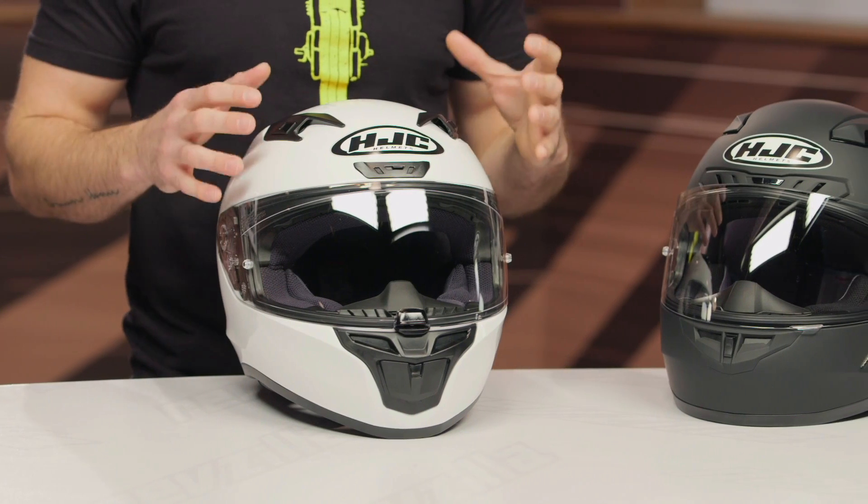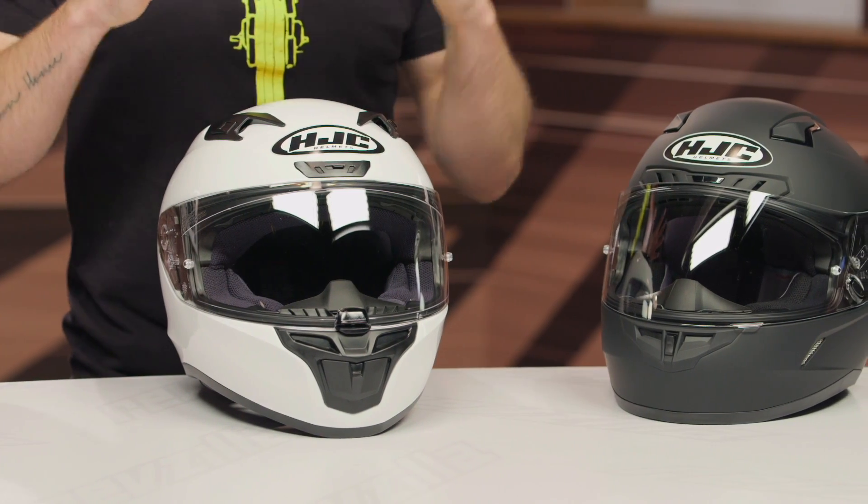The i10 helmet is replacing the previous generation, which was the CL17 that I have over here on my left hand side. This is going to be a great option for sport riders and commuters alike, and you do get that new Snell 2020 certification. So if you want to take this to your occasional track day, you can easily do so.